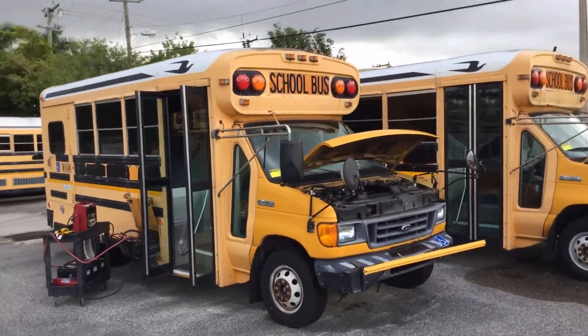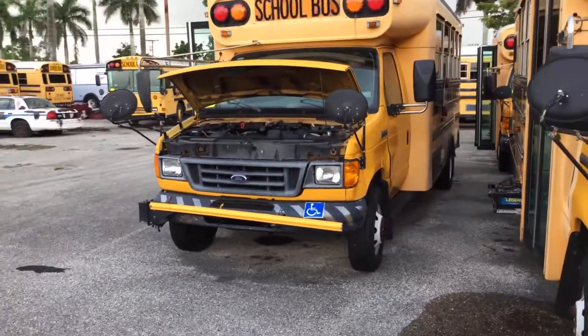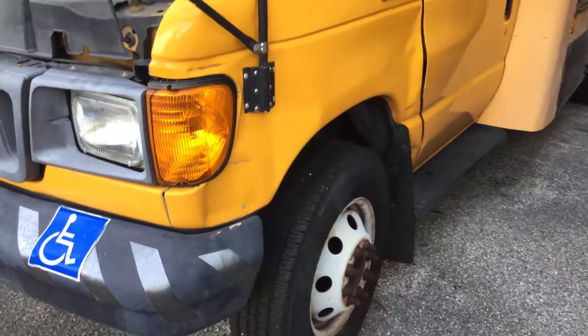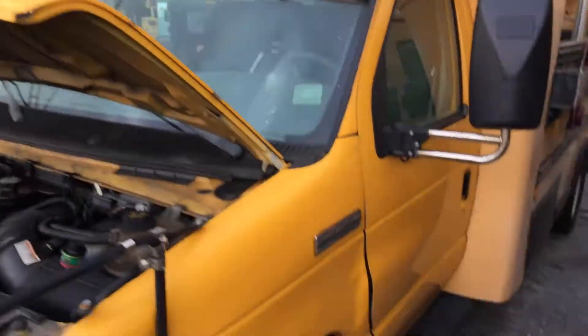Driver's side has a dented fender and the door has some dents on it too. The rest of the bus looks good. Let me show you inside.